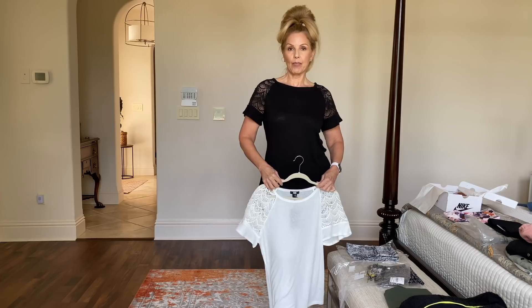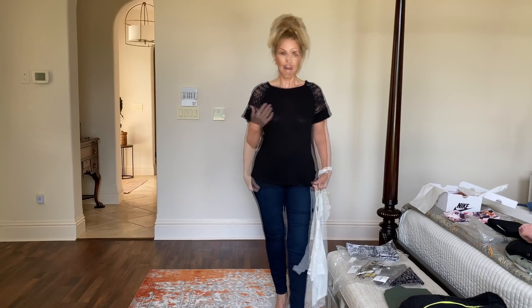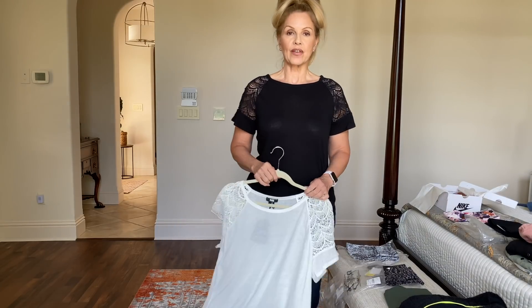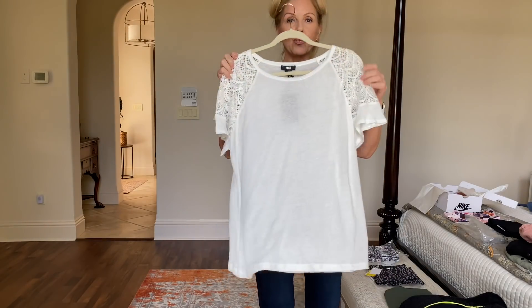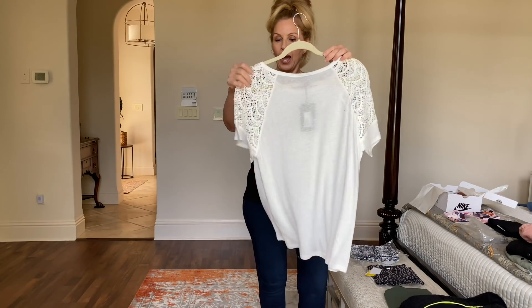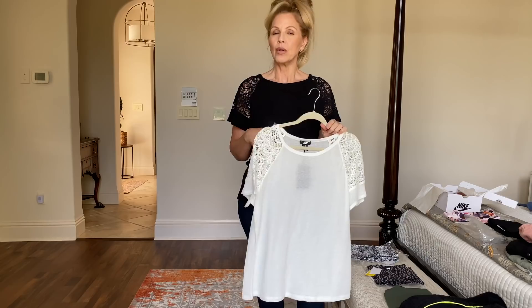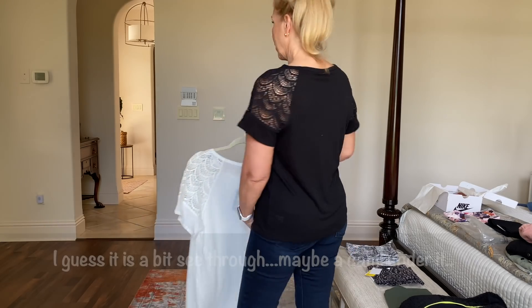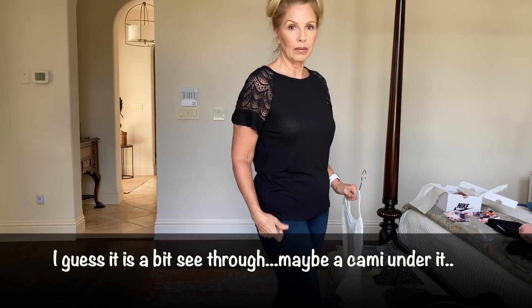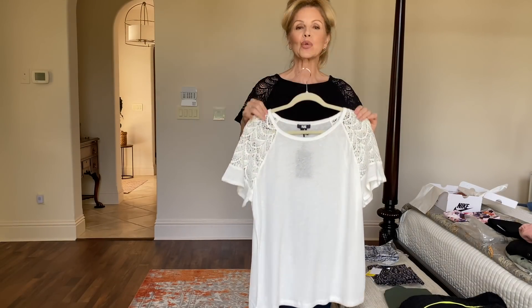These are the same top — one is in ivory and one is in black. I'm wearing the medium, so it's very generous. I'd say it's pretty true to size. It's a very pretty shirt with a doily look on the side and the sleeves have a little play to them — just a really beautiful, soft and feminine top. The ivory one is a little bit see-through so you can see your bra, but the black one is not. It has nice flow and it's loose — really, really pretty.